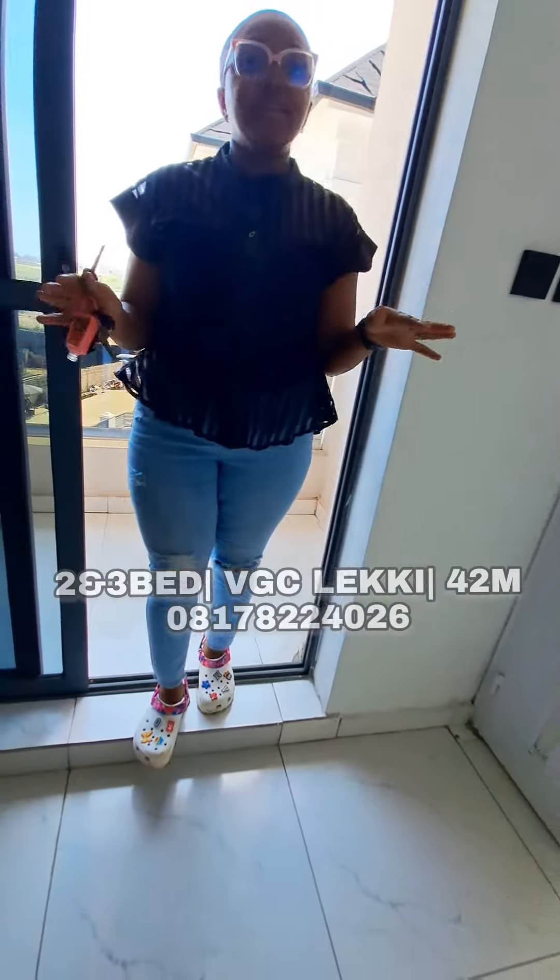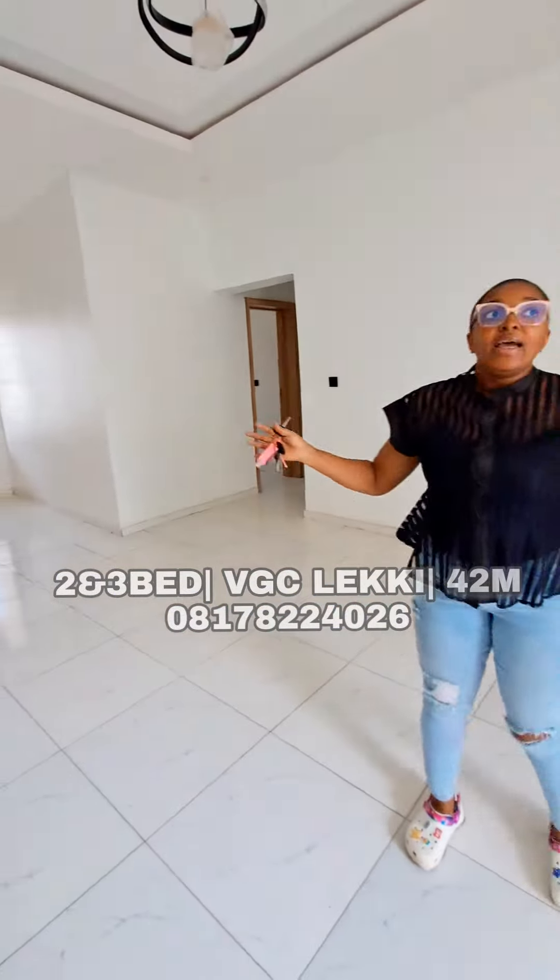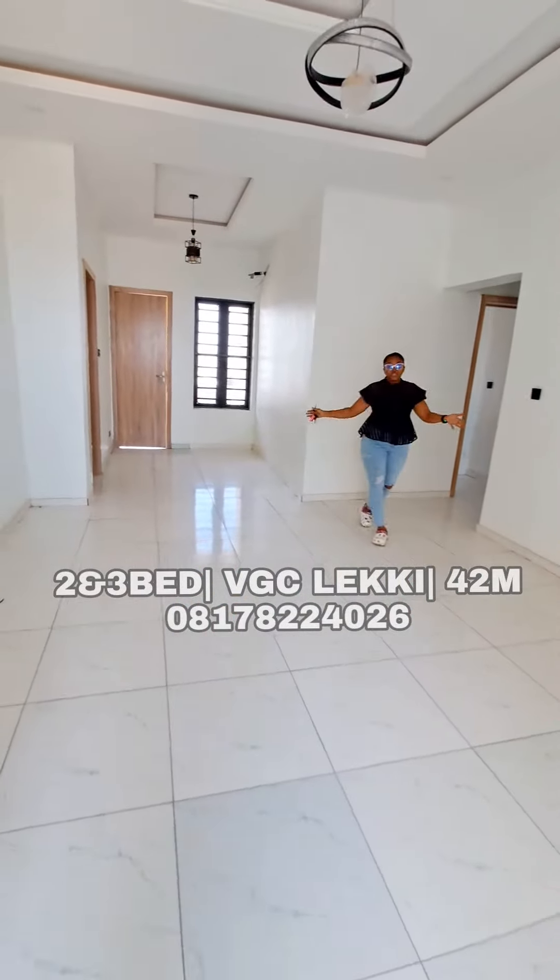This is a beautiful three-bedroom apartment located in Harris Drive, right by BGC — just beside BGC. You can see this is the living room and it's pretty spacious.